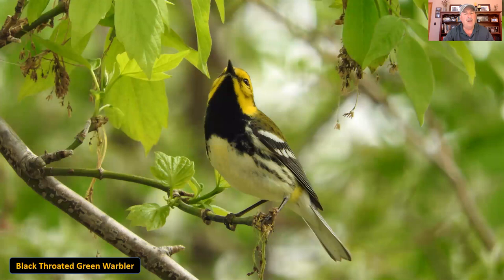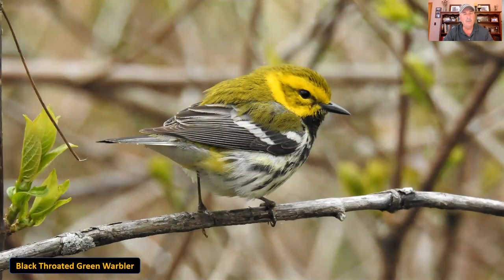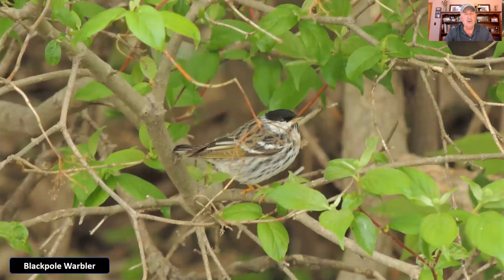Here's another of the black-throated warblers — this is the black-throated green warbler. It's called that because, obviously, it has a black throat, but instead of like the black-throated blue having a blue back, this one has more of a green back. These are a very small warbler, probably just three inches long, with a very distinctive call. If you learn the call of the black-throated green warbler you might hear them in the forest and then get a chance to look for them — a very, very beautiful little bird.